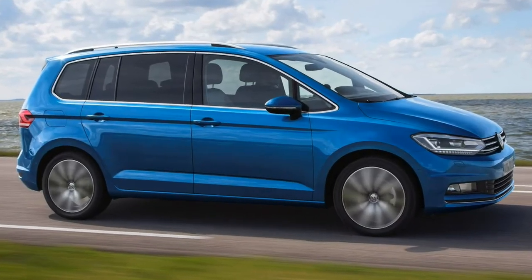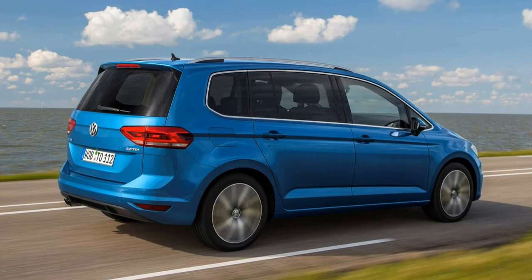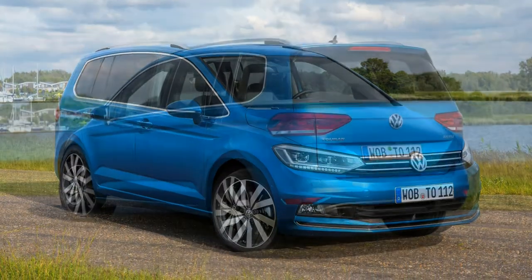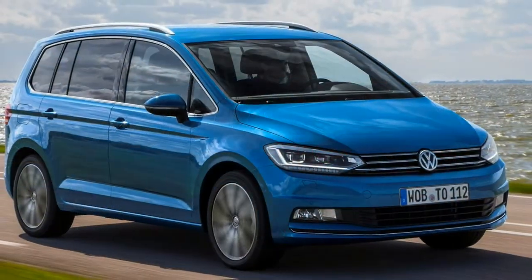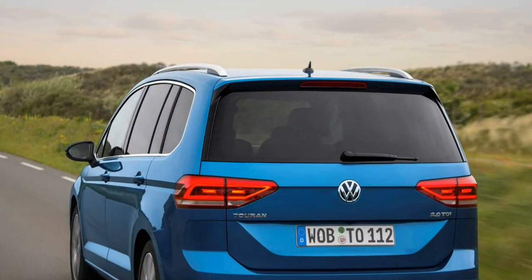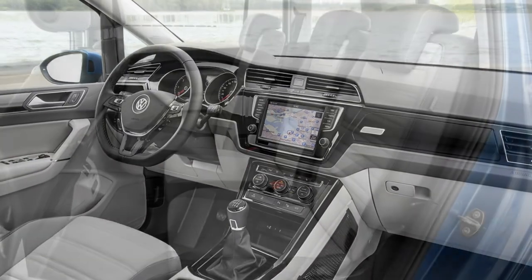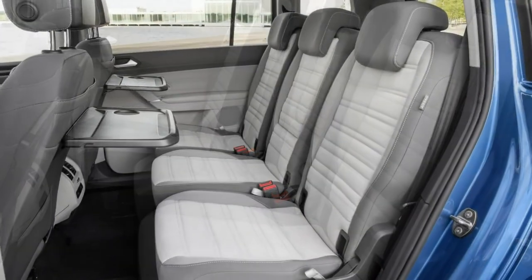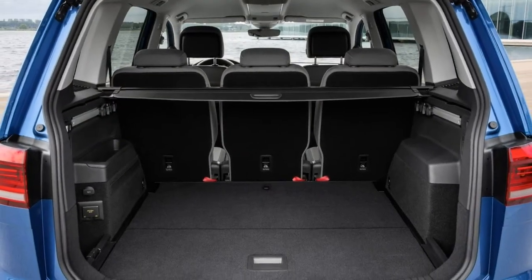2018 Volkswagen Touran Review. Pros: Practical features, frugal engines, contemporary safety tech, good build quality. Cons: Third row tight on space, interior lacks excitement, dull design.